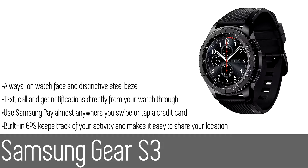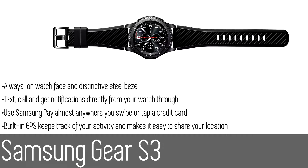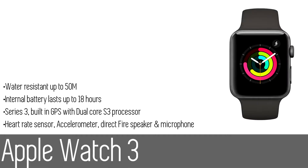The military-grade Gear S3 is tough enough to handle the elements — it resists water, dust, extreme temperatures, and the occasional drop, so you can venture out with confidence. Rotate the distinctive steel bezel to easily access apps and notifications. The built-in GPS tracks your activity and makes it easy to share your location. You'll be able to go non-stop for days on a single charge, and the wireless charger lets you power up without shutting down.